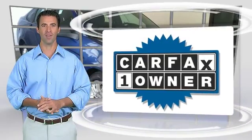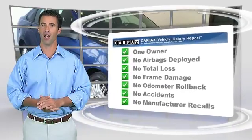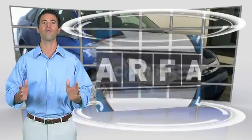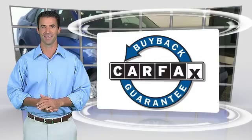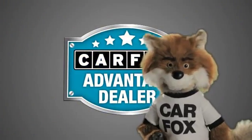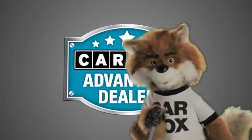This is a one-owner vehicle with the Carfax Vehicle History Report. Be sure to find a complimentary copy of this report online or contact the dealership. This vehicle qualifies for the Carfax Buy Back Guarantee. Just say show me the Carfax at Sunbury Motors Ford Lincoln Hyundai, a Carfax Advantage dealer.